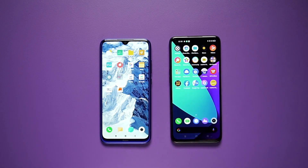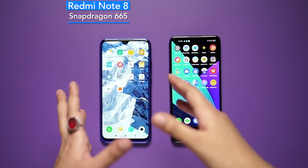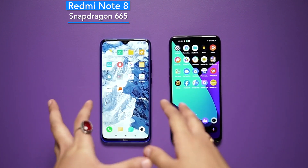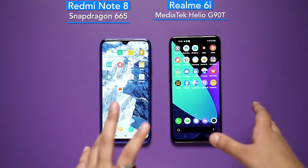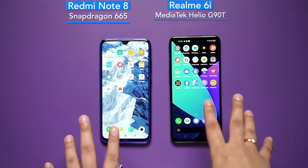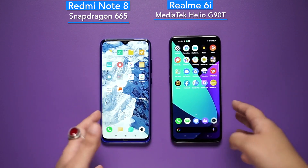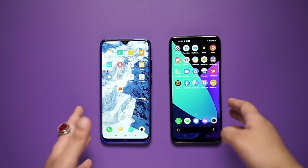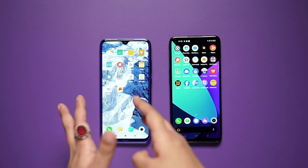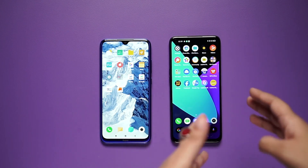Now let's move on to the chipset. In Redmi Note 8, you will see the Qualcomm Snapdragon 665 chipset, which you will see in most mid-range segment phones. If we talk about Realme 6i, you will see the MediaTek Helio G90T chipset here. In this situation, Realme 6i is ahead of Redmi Note 8. Both phones run Android 10 — Redmi Note 8 with a layer of MIUI and Realme 6i with a layer of Realme UI.